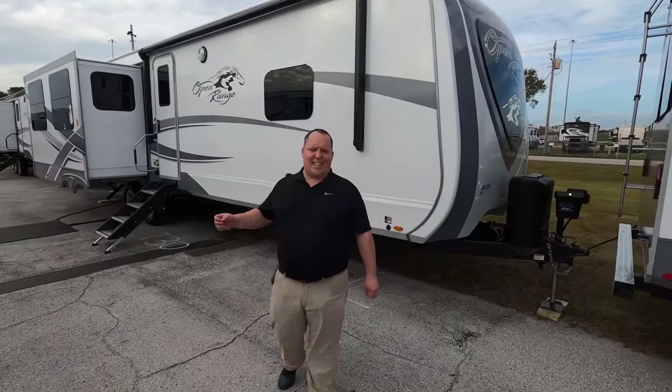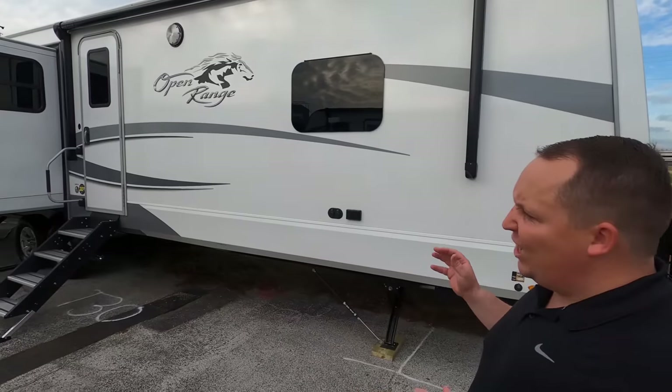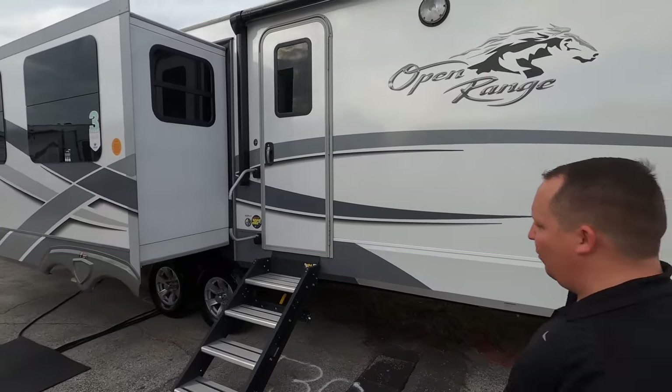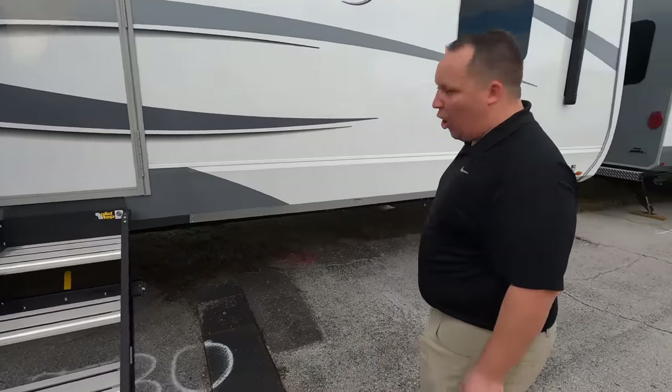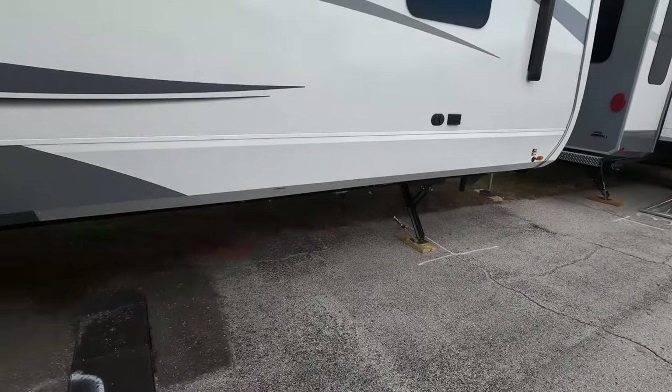Number three on the list is the Highland Ridge Open Range, model 323RLS. This is a travel trailer that's built and designed just like a fifth wheel — it is absolutely amazing. You do have the stabilizing jacks with arm locks to make this super stable when you're at a campsite. Let's check out the inside.